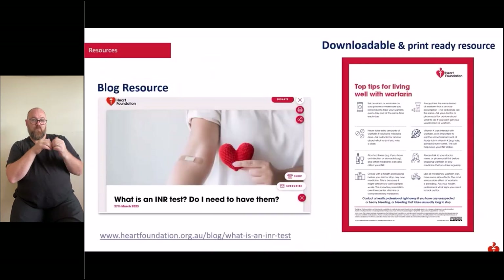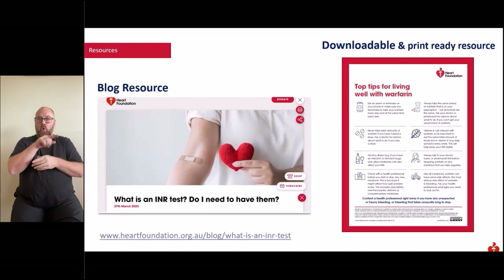In collaboration with the Australian Digital Health Agency, the Heart Foundation has recently developed a resource on the early availability of INR results. The aim is to support individuals prescribed warfarin and raise awareness around technologies including My Health Record and the My Health app. A key messages document and a blog have been developed to empower you with knowledge around the end of the seven-day delay on accessibility of INR results. If you or a loved one are taking warfarin, head to the Heart Foundation website to learn more.